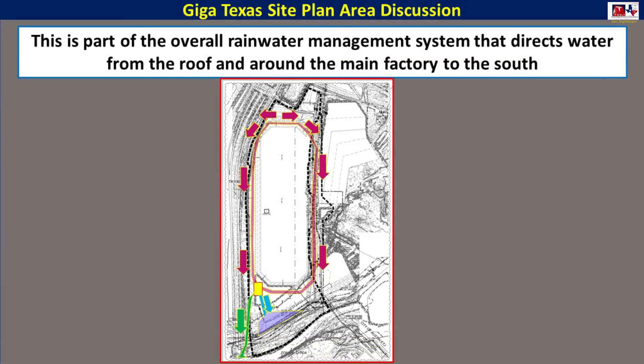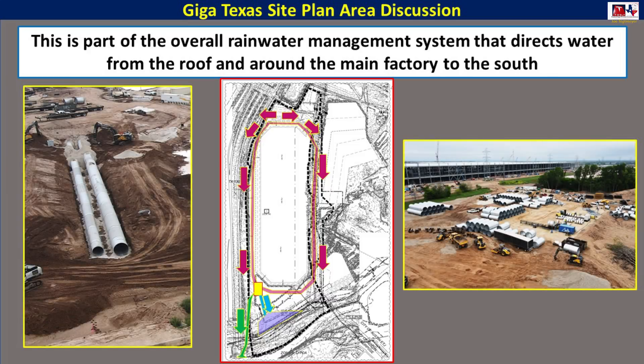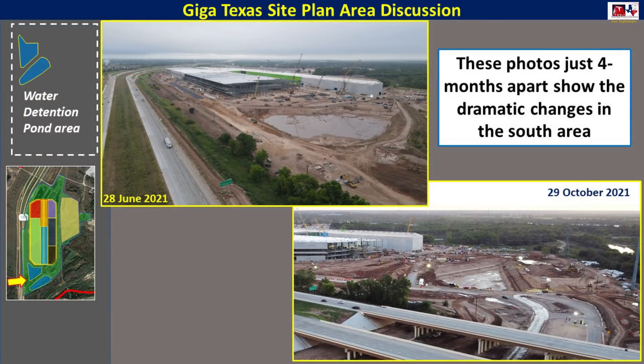Here's a quick top-level view about what is going on. There's a pretty elaborate rainwater management system around the main factory site and other areas of the construction as well. It directs the water around the site to the south and distributes it to ponds and then to the Colorado River. They use very large corrugated steel pipes that are installed underground, and these pipes are manufactured on-site at the mobile pipe plant. As you can see with these two images separated by just four months, there have been dramatic changes in this south area.